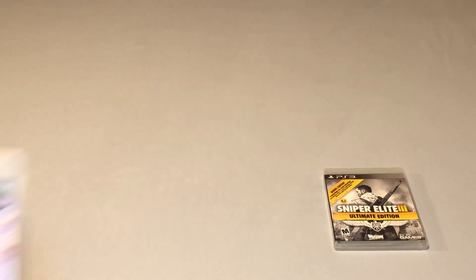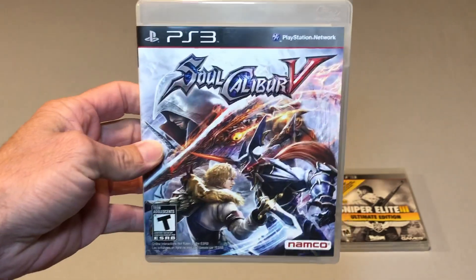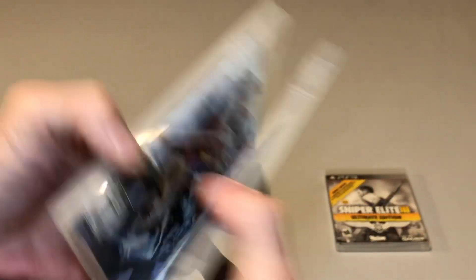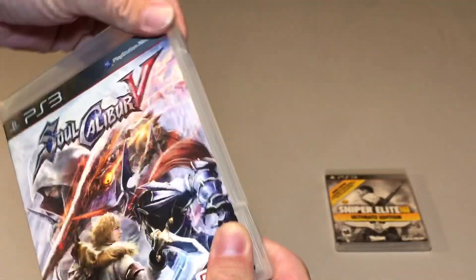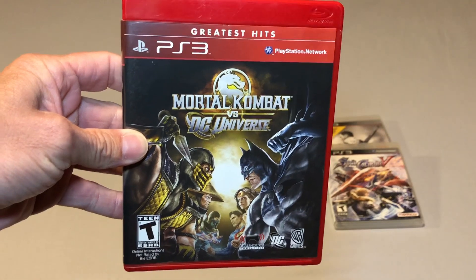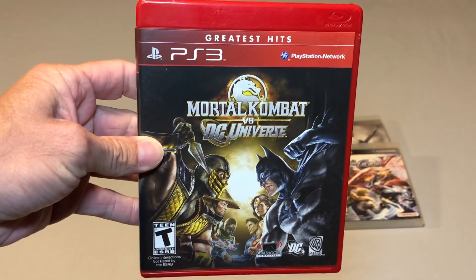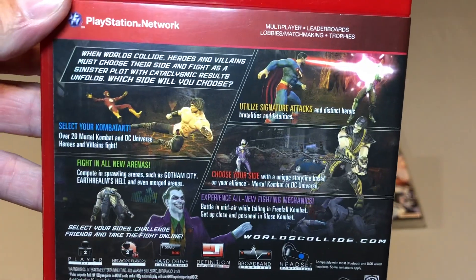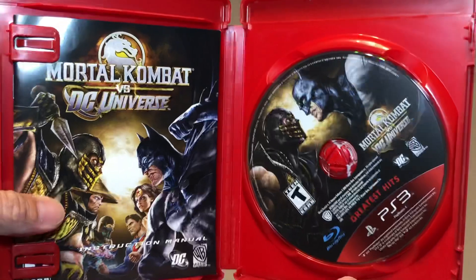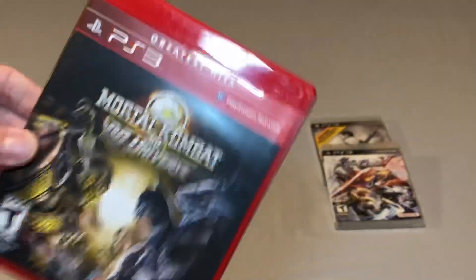I also picked up Soul Calibur 5 for the PS3, again trying to beef up some of these collections I haven't been paying much attention to lately. This one is complete and another sweet $7.50 pickup — I love the Soul Calibur series. Another one I grabbed for the PS3 is Mortal Kombat vs DC Universe. My girlfriend is a huge Mortal Kombat fan so I thought she would enjoy playing this one with me. We're slowly trying to amass all the different Mortal Kombat games because we really enjoy kicking each other's butts.